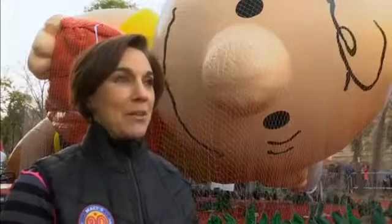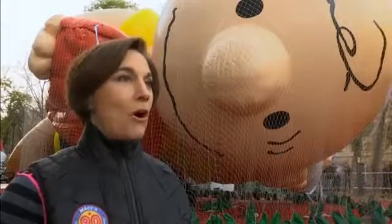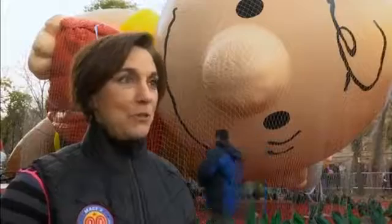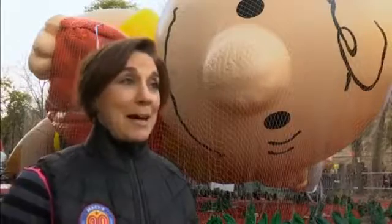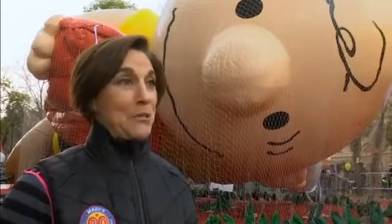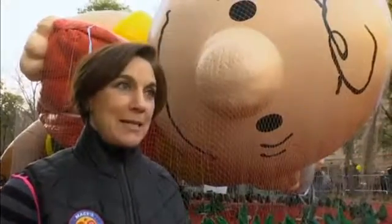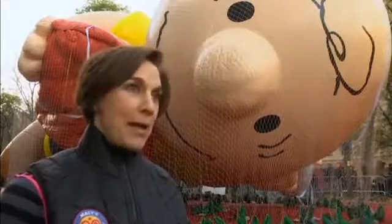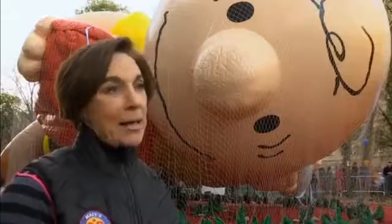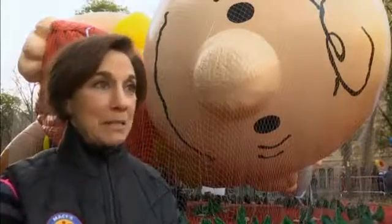Felix the Cat was the first balloon that set the stage for all of our balloons. Felix was the first character balloon to appear in the parade, and that happened back in 1927. Back in the 20s we didn't use helium in the Macy's parade, so Felix came down the parade route hoisted on sticks. We've recreated that exact balloon and are bringing him down the parade route that way — we didn't actually start using helium until 1928.